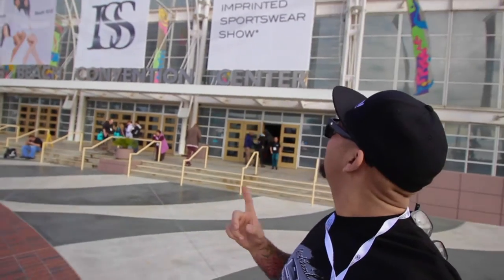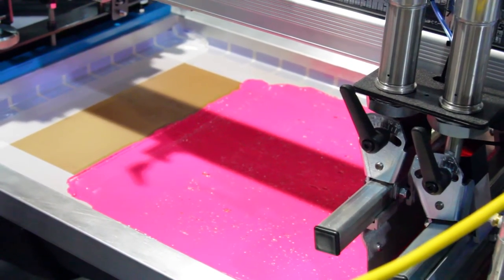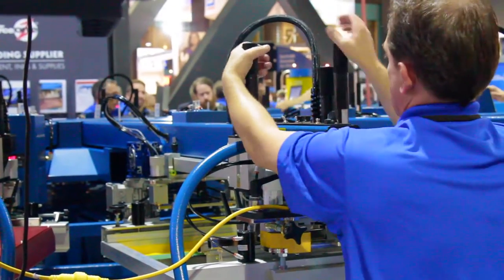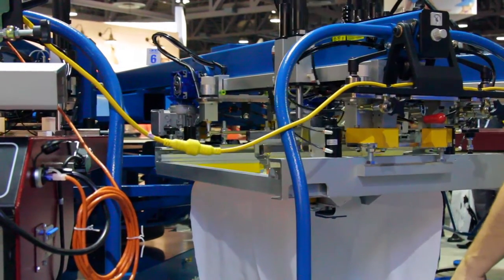ISS stands for Imprinted Sportswear Show. So every year we come down to ISS, check out all the new products and all the new machinery that's going on. We look forward to it every year. We also come down here to check out new apparel — shirts, pants, sweaters. We really connect with the vendors and try to be as professional as we can be.